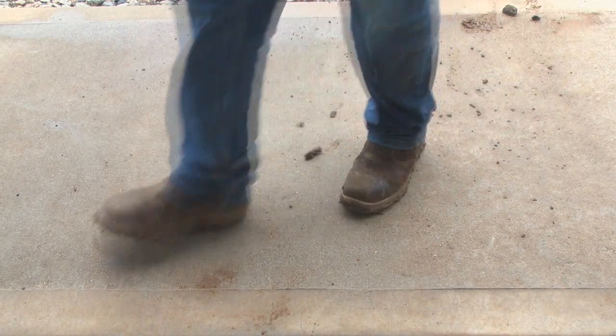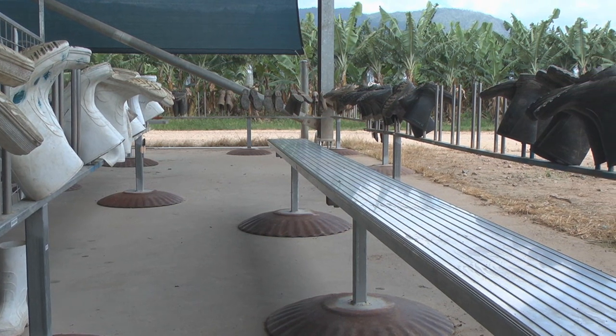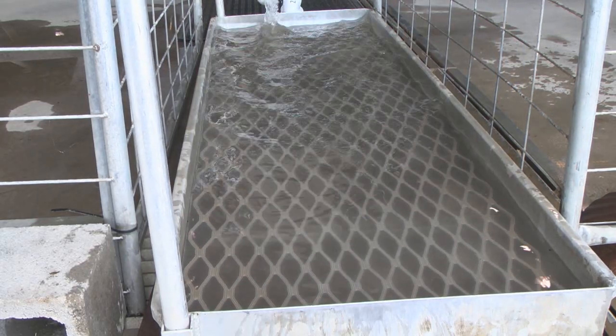Remember, it only takes a single dirty shoe to introduce Panama Disease Tropical Race 4 onto your property. Introducing simple, easy-to-follow systems such as dedicated footwear and footbaths are important for managing the risk of spreading the disease, now and into the future.